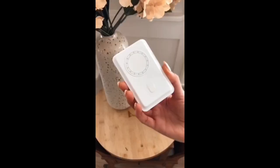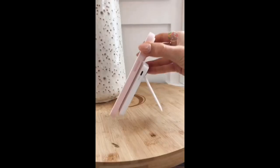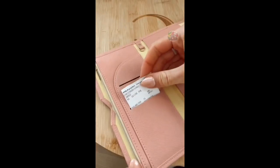Amazon Travel Favorites. This wireless charger magnetically attaches to the back of your phone and has a built-in kickstand. This travel wallet has a pen slot, boarding pass, and check luggage tag slots.